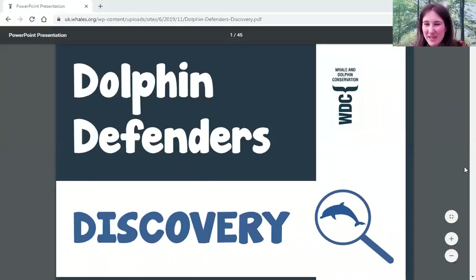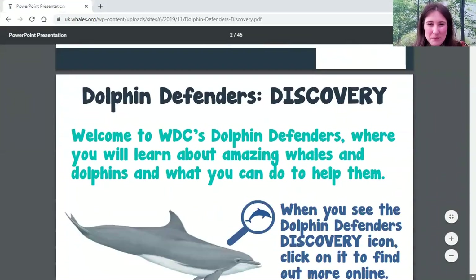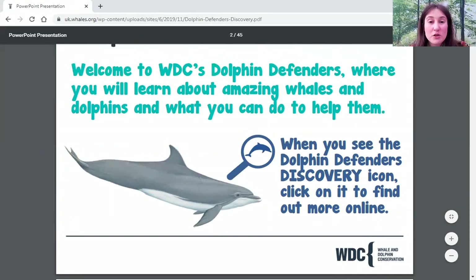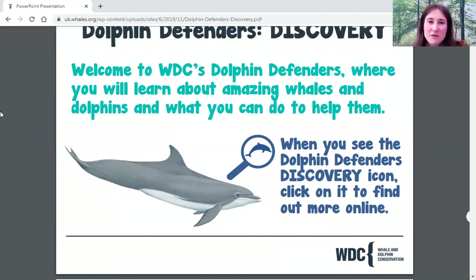Let's see what we can learn about whales and dolphins today. If you'd like to see these slides, just go onto the WDC website under educational resources, or search for Whale and Dolphin Conservation Dolphin Defenders in a search engine. You can download this presentation and get the ones associated with the fundraising and action parts as well. When you open this yourself, you'll see little icons with dolphins in a magnifying glass, and if you click on those it will take you to videos and links where you can learn even more.